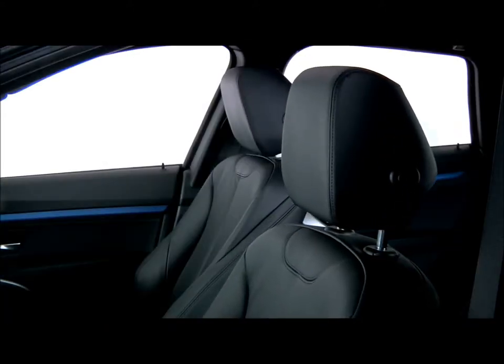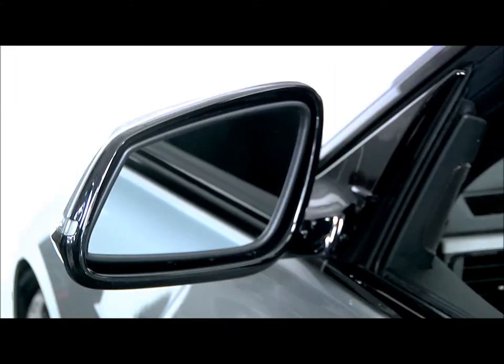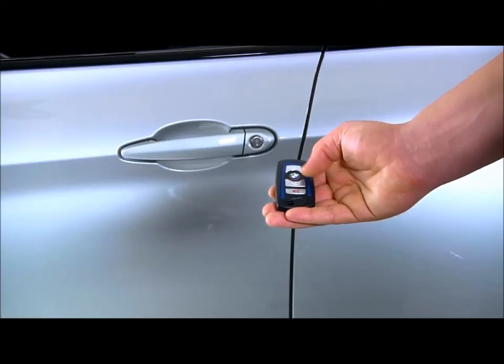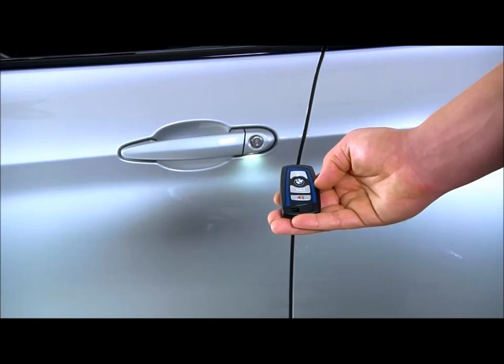Your BMW can save comfort settings, such as the driver's seat and exterior mirror positions, in its individual key fobs. To see how this works, let's take a look at the 3 Series Gran Turismo.